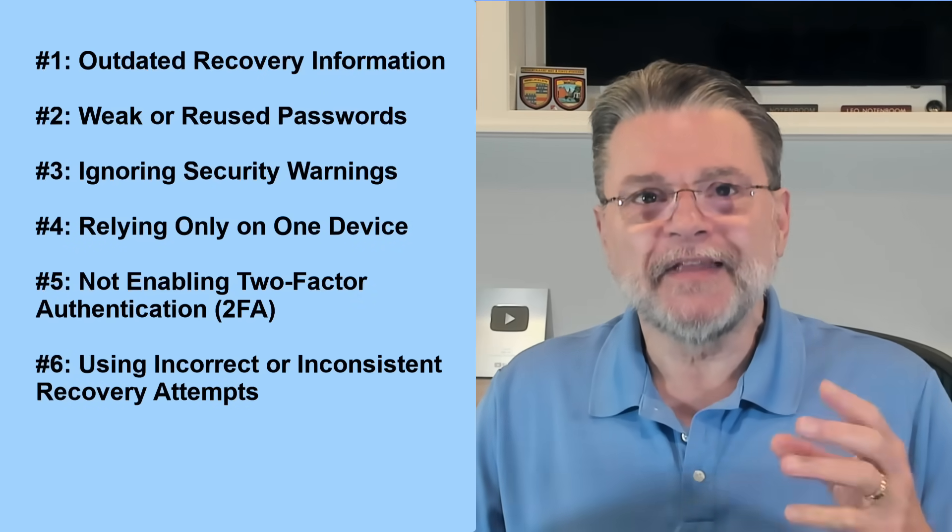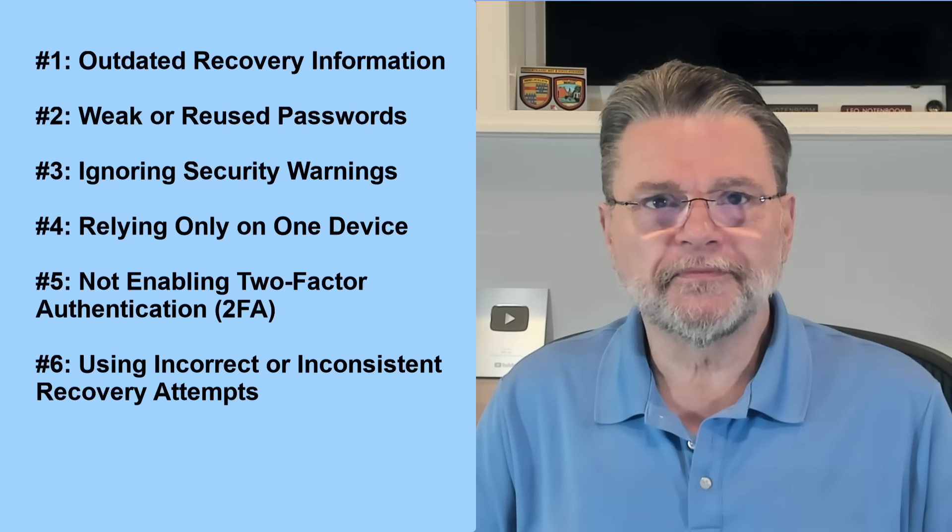Number 6: Using Incorrect or Inconsistent Recovery Attempts — in other words, panicking. Some of the people I hear from in situations like this are in a full-on panic, which is understandable. Unfortunately, panicking leads to some really bad decisions. The most common error is guessing at the information you're asked to provide, whether it's your grandma's maiden name or the name of your first teddy bear. Each wrong answer could be taken as a strike against you, making it even harder to recover your account. Supplying incorrect or inconsistent information is indistinguishable from a hacker trying to get in — when that happens, Google sets the bar, the burden of proof you have to provide, higher. So first, don't panic. Second, keep a record of the important account details. Your password manager is the perfect place to keep this kind of information.